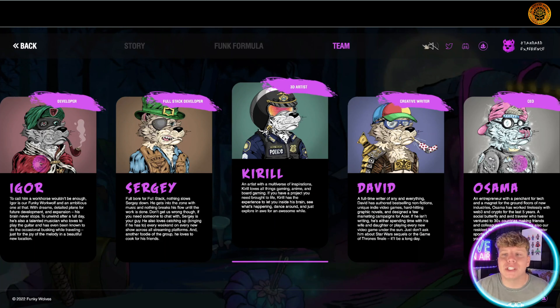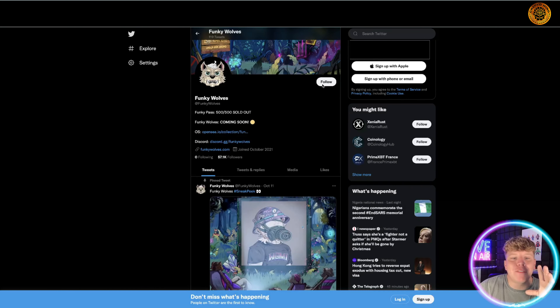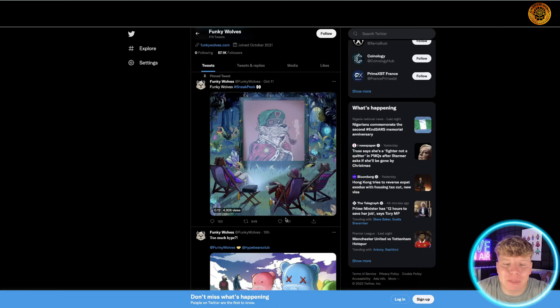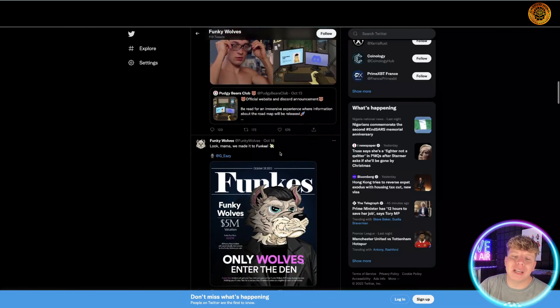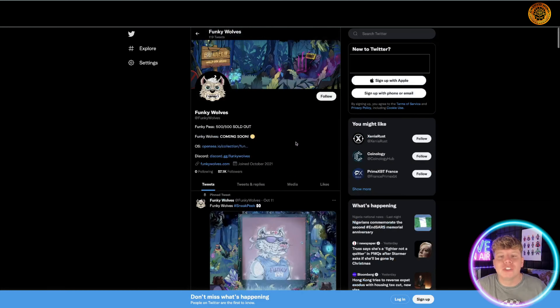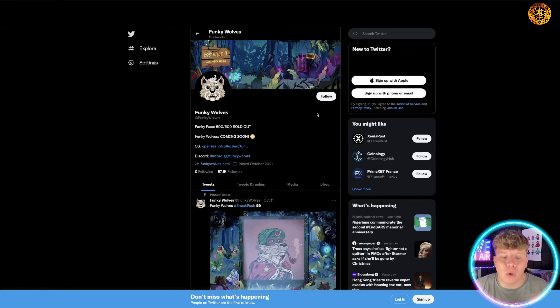Let's have a look at their Twitter — it's at Funky Wolves. Hit the big follow button. They've got 57,100 followers and some nice engagement, nearly a thousand likes. They put really cool stuff on here, including about their partnerships. I like this because it's a play on the Forbes magazine cover. Give them a follow and let them know George sent you.